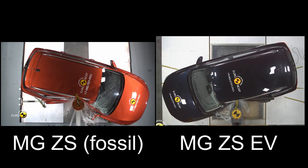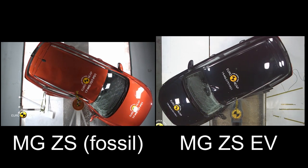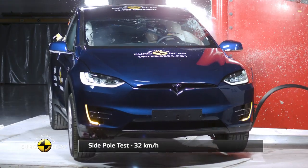It's just crazy. I would rather sit in the electric car versus the fossil car. It's because we have a big battery pack below, and it acts as very nice protection. We've seen this in Tesla also.